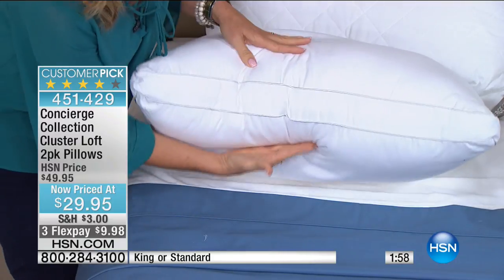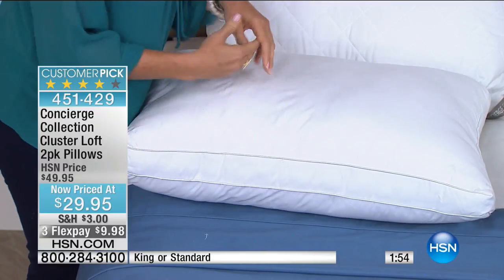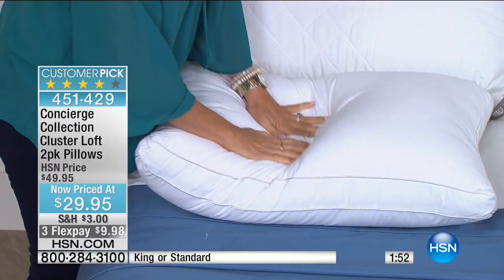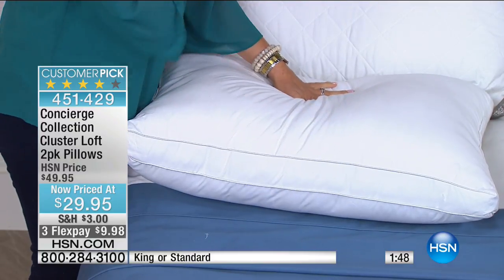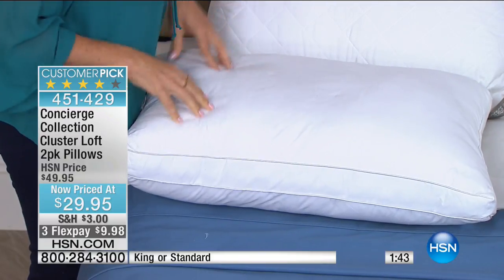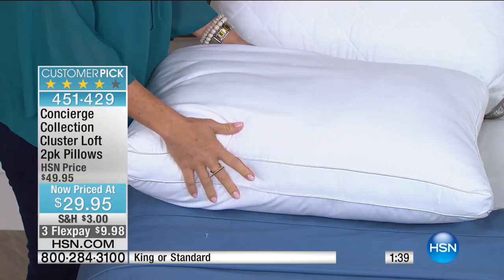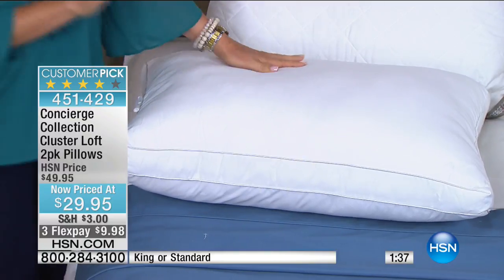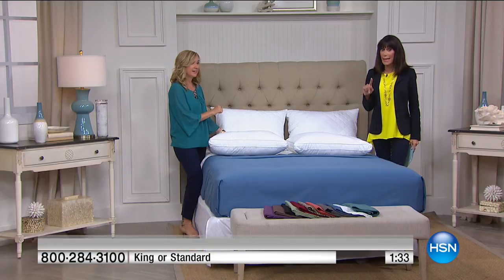These have a two-inch gusset on the side so they're really lofty and resilient. Even though they're plumper, they sink down and conform around your head giving you support. The individual clusters inside are microfiber. They are machine washable. We have standard or king size available.